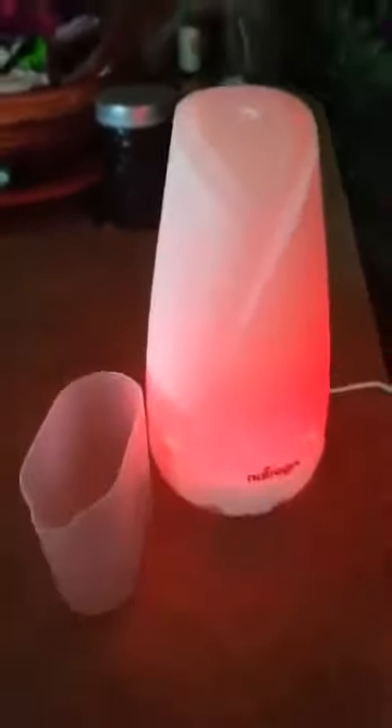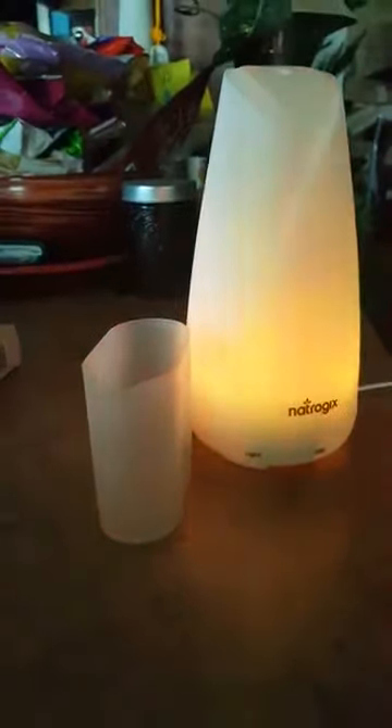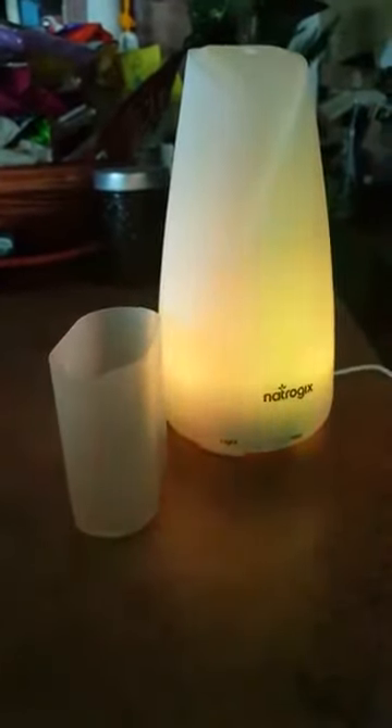I'm not sure if you can actually see it — I'm kind of moving it up so you can see it. Also, it can last up to 12 hours depending on how much water you fill it with.